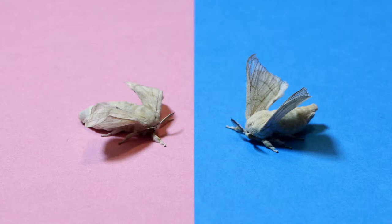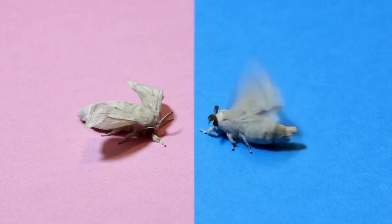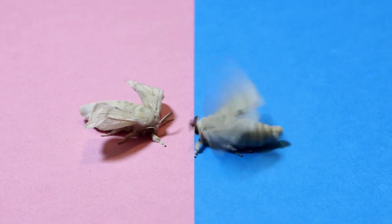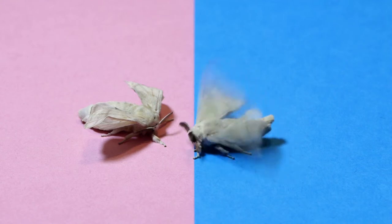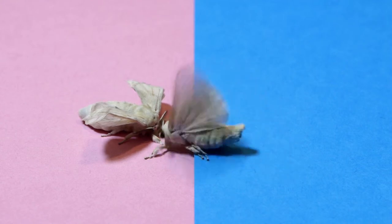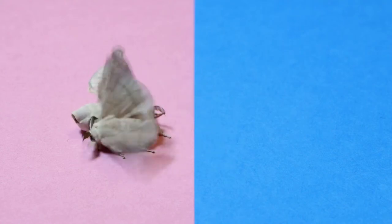When male moths detect the female pheromone, they quickly become excited, flapping their wings, searching for the source of the pheromone. After locating the female, the male moth will curl his abdomen and attempt to copulate with the female.